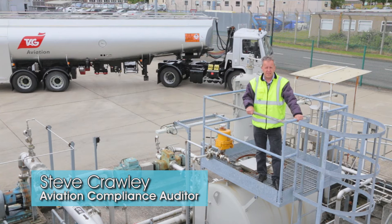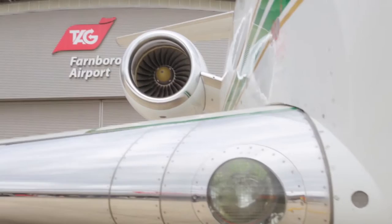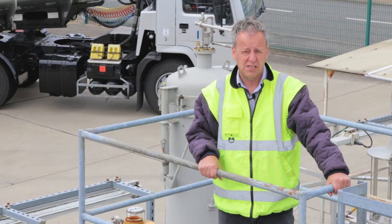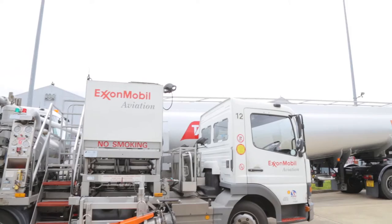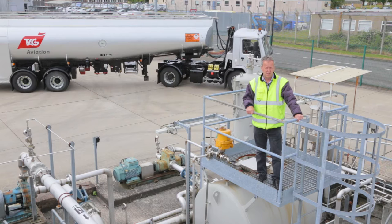We have put this training video together to aid instruction for aviation fuel training. The elements we will cover today will be from the receipt of the fuel right through to the actual wing of the aircraft, to ensure quality, on-specification, safe fuel is loaded on board. We'll cover elements from the road bridger, quality checks, storage through to filtration, vehicles and their special filters, valves, gauges and safety devices. We'll also interview key personnel, refuelers themselves and ultimately pilots.